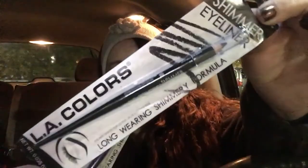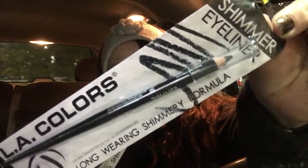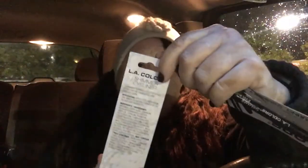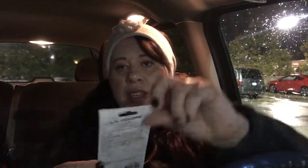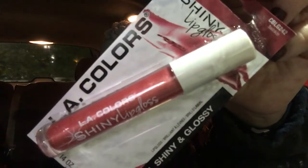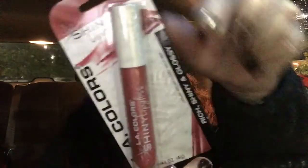LA Colors had some new shimmer eyeliners out. They had four different colors but I only picked two: the black sparkle — it's a shimmery eyeliner — and the purple shine. I like purple. I think they had a white one too, but I'm not sure what the other color was. And I picked up one of the LA Colors Shiny Lip Gloss in Twinkle. They had a few different colors for that too, but I just picked this one.